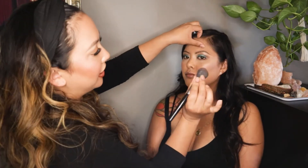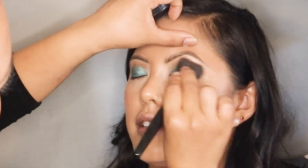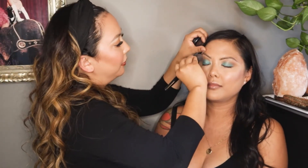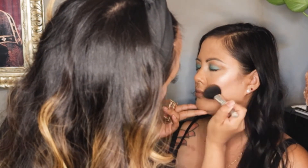Another thing I like to do is swirl my blush brush into the blush, pinch it, close your eyes, and throw a little bit up in the crease. I feel like it just makes everything look more cohesive and warms it up a bit. Using the same bronzer she used in the crease, she's applying it throughout the face.